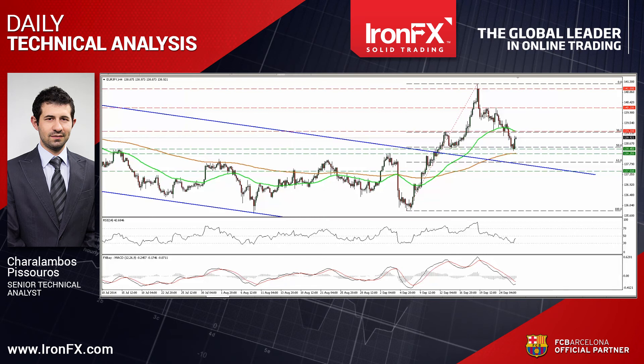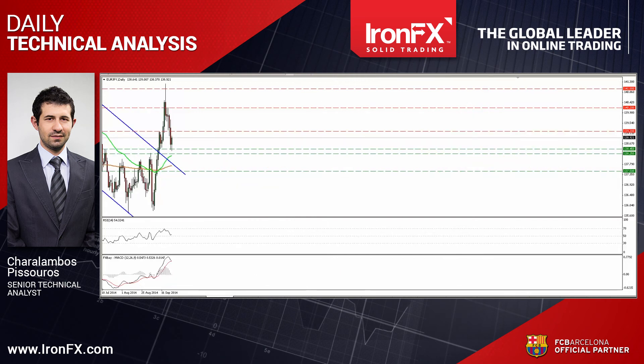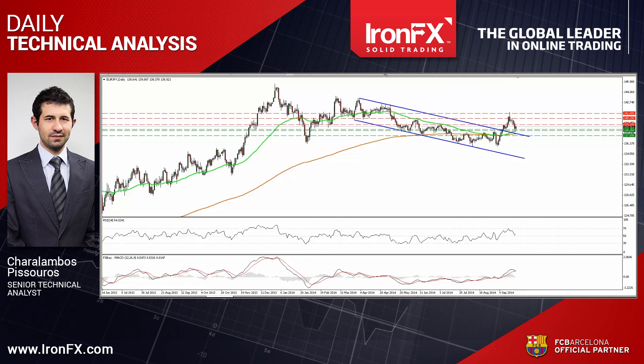The RSI found support at its 30 line and moved higher, while the MACD shows signs of bottoming and could move above its trigger in the near future. These momentum signs increase the possibilities for the aforementioned rebound. In the bigger picture, as long as the pair remains above the upper bound of the downside channel drawn from back at the beginning of April, I would consider the overall picture to be mildly positive.